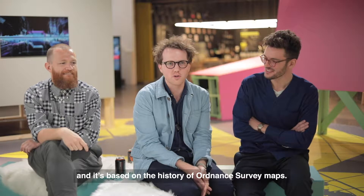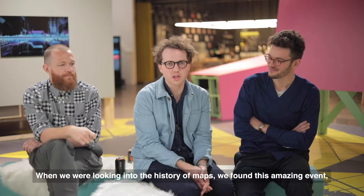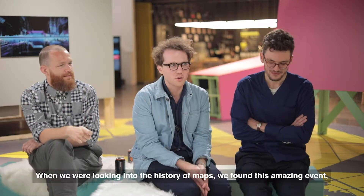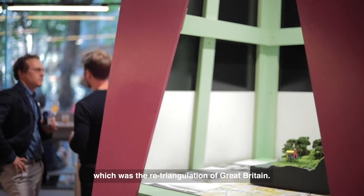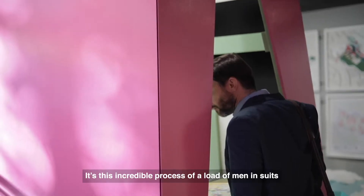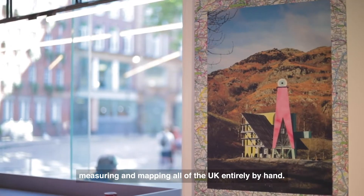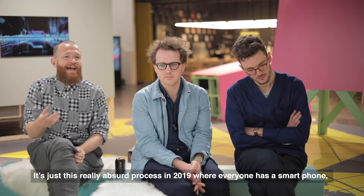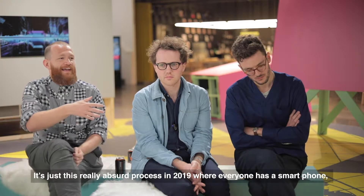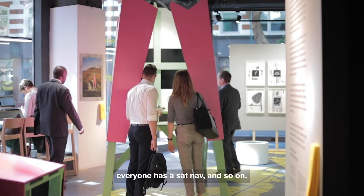The piece behind us is the Ordnance Pavilion, and it's based on the history of Ordnance Survey maps. When we were looking into the history of maps, we found this amazing event which was the retriangulation of Great Britain — this incredible process of sending men out in seats, measuring and mapping all of the UK by hand. It feels like an absolute anachronism in 2019 where everyone has a smartphone and a sat nav.